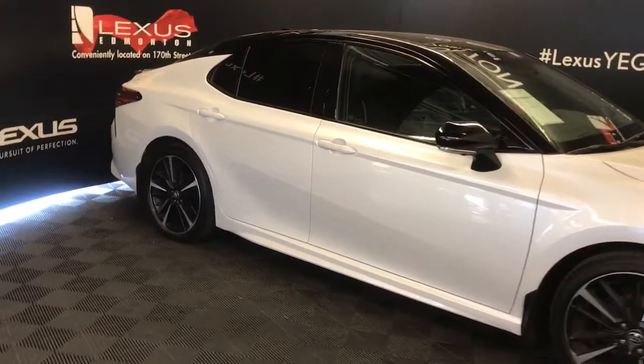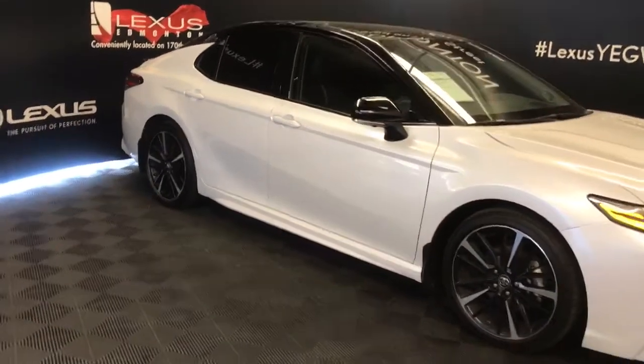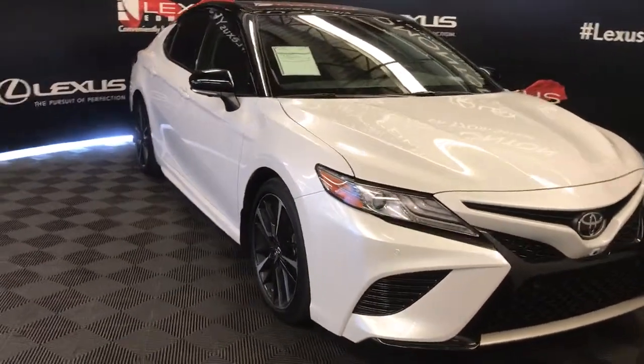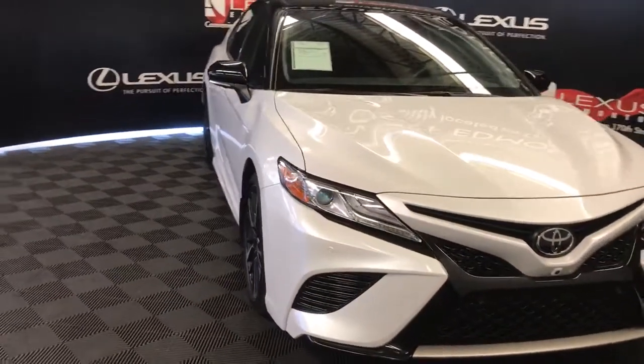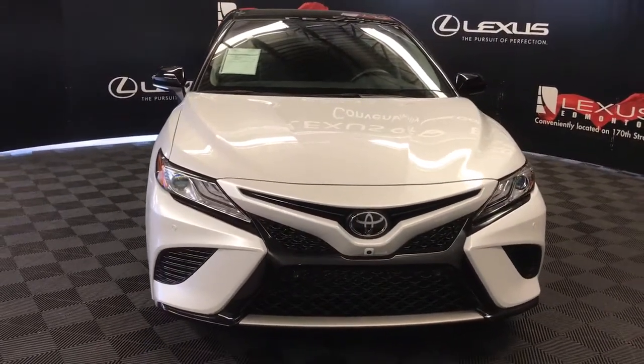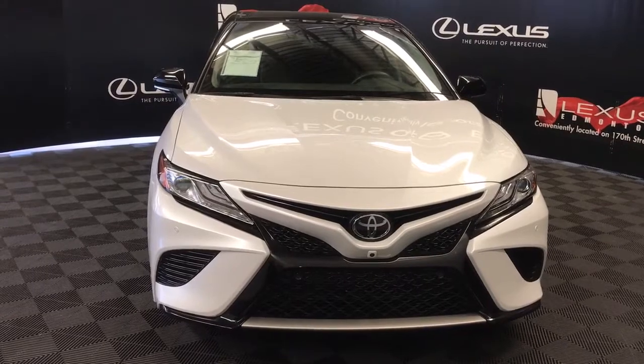Heated mirrors with integrated turn signals. Intermittent wipers. LED headlights and daytime running lights. Auto leveling headlamp system. Engine block heater. And so much more — check out all of our inventory and come drive a new used vehicle away today.